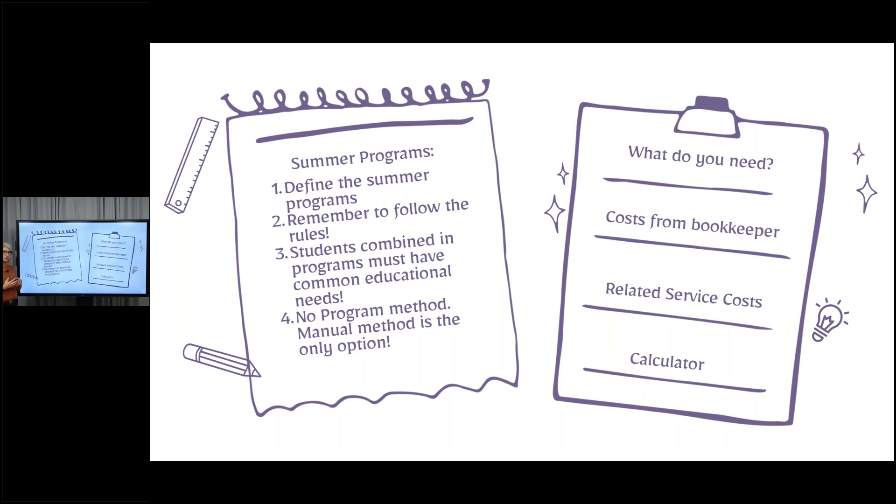The biggest thing for summer is that you need to make sure you are creating a program that does not include regular ed students. When we create this cost center, we're talking about a special ed summer program. We need to make sure you are not missing students because they're regular ed, because those kids would be incurring the costs of running the program. We can't leave them out because then we're going to inflate the cost of the program without having all the students in it. Make sure you're forming these programs properly. Typically they need common educational needs, but the biggest thing for summer is that it's a special ed program, not a combined one.